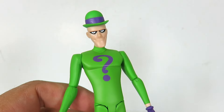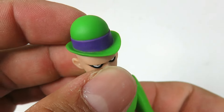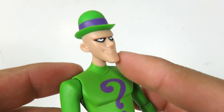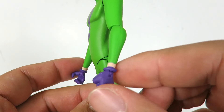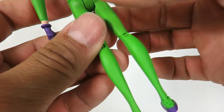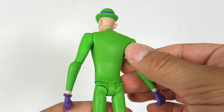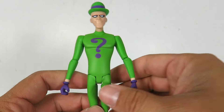Here we have the Riddler — obviously a completely different look than in the animated series. He's got his hat, which is a nice green color with a little bit of purple. He's got a longer face, big ears, and a little bit of black around the eyes. He's got that big chin, long face, and he's pretty much just wearing green tights with a big question mark in the center. He has purple gloves — one with a closed fist and one to hold his cane. His shoes appear to be green and purple as well. It's a slim, tall figure and he does stand okay on his own.